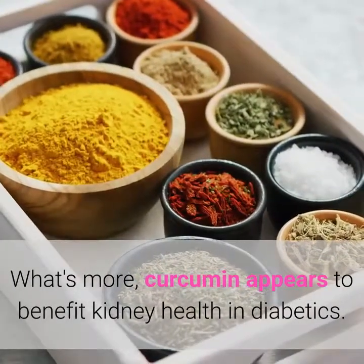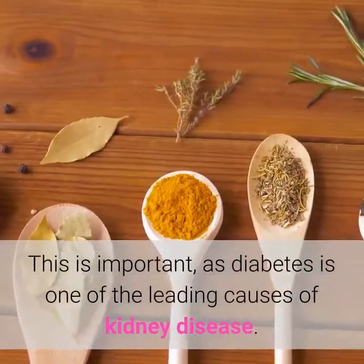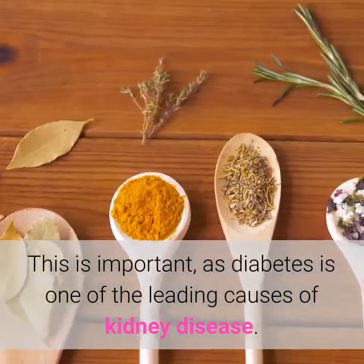What's more, curcumin appears to benefit kidney health in diabetics. This is important, as diabetes is one of the leading causes of kidney disease.